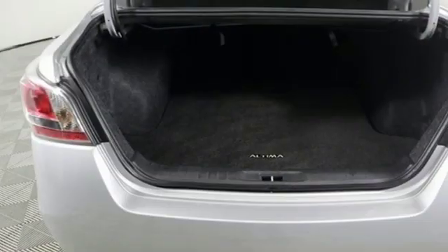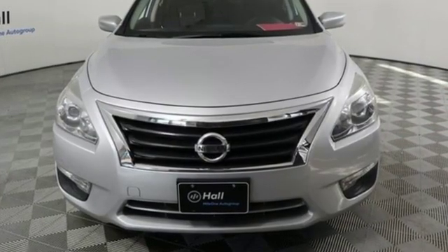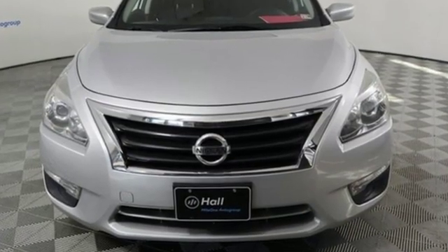Car and Driver notes front seat comfort is excellent. Nissan excites the senses so you can enjoy the journey. Hurry in today and see it for yourself.